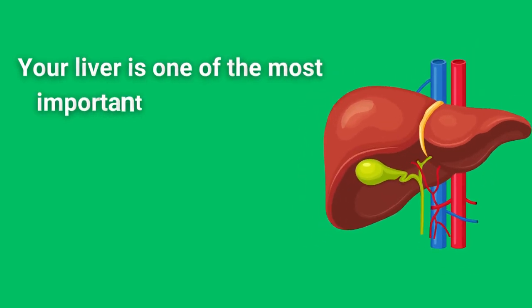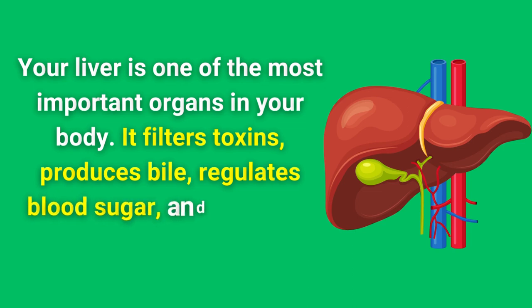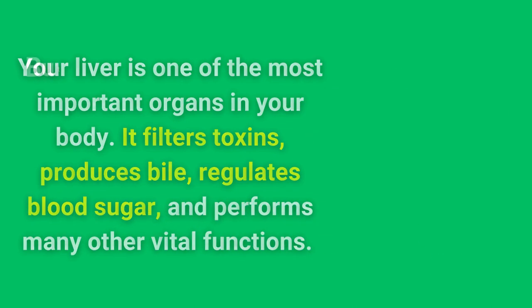Your liver is one of the most important organs in your body. It filters toxins, produces bile, regulates blood sugar, and performs many other vital functions.